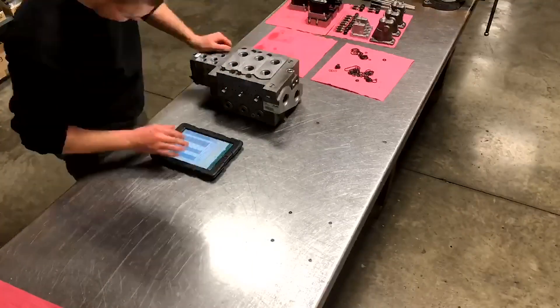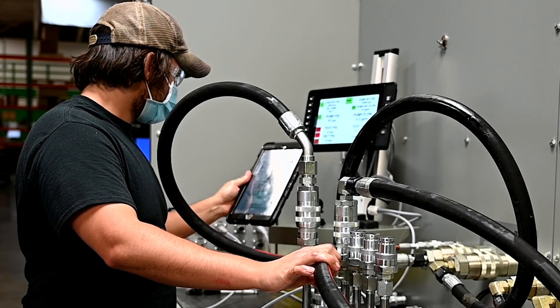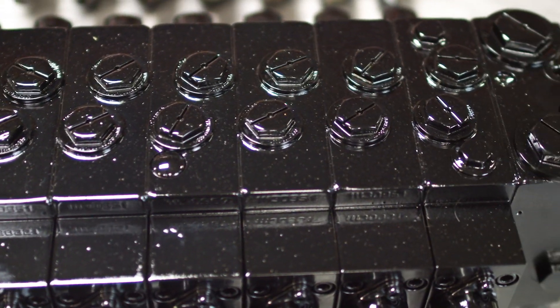We were also proud to announce that our entire PVG process is now paperless. Not a single sheet of paper is generated during the entire process. Every PVG valve that we sell is configured, built, and tested right here in our facility in Strongsville, Ohio.